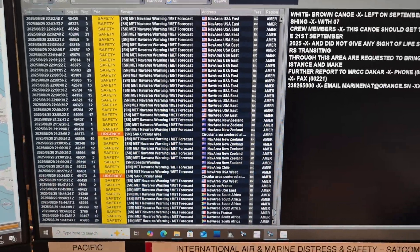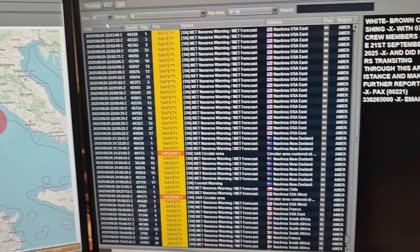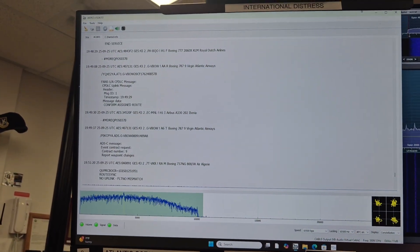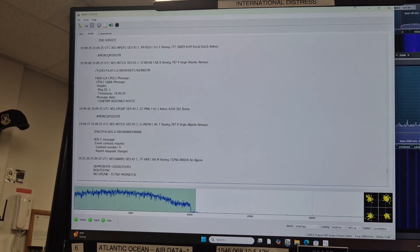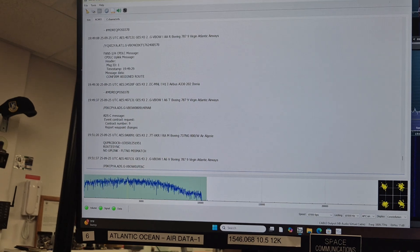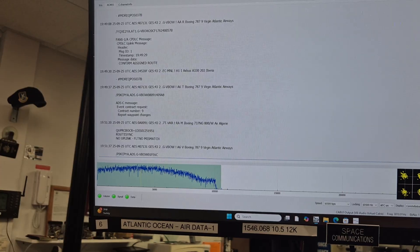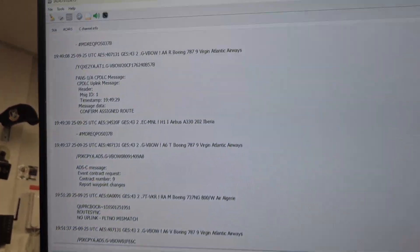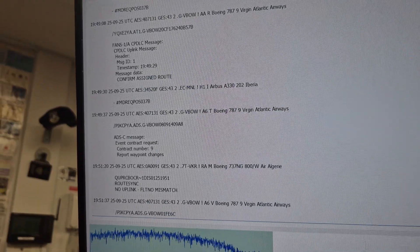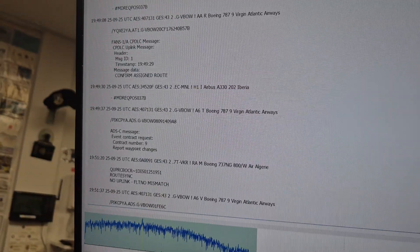Now let's take a look at air communications. Here is some air communications we're monitoring right now — this is ACARS, the Aircraft Communications Addressing and Reporting System, on 54 West, which is the Atlantic satellite. It's international traffic being sent by satellite, and as it comes in it's all digital.